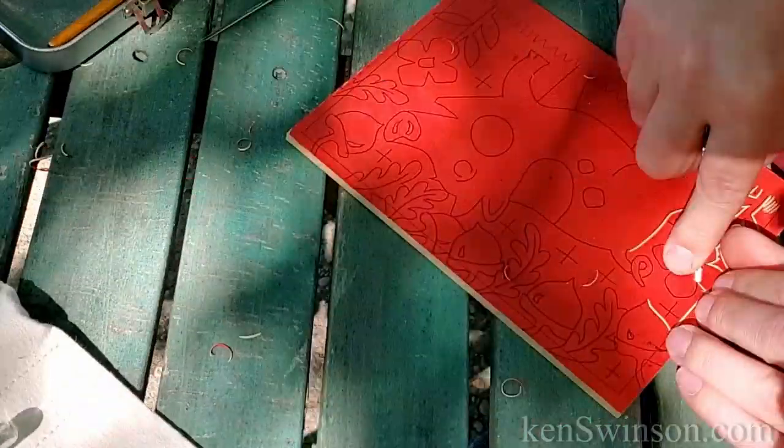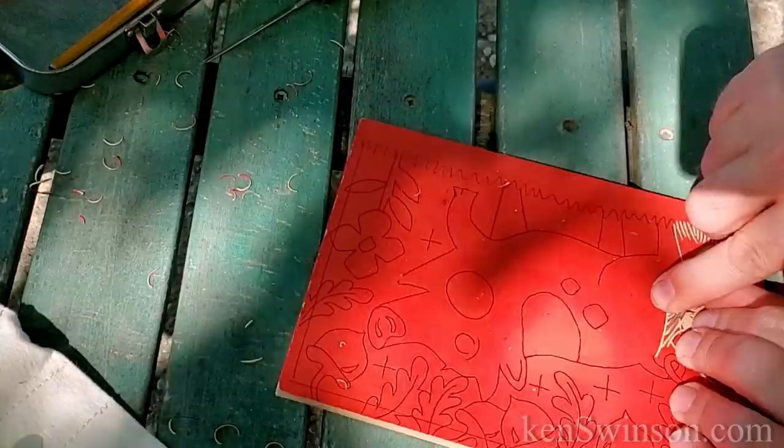I'm going to take this block of wood and these knives to make a woodcut. The idea I have is a pig roaming through the forest eating wild acorns.